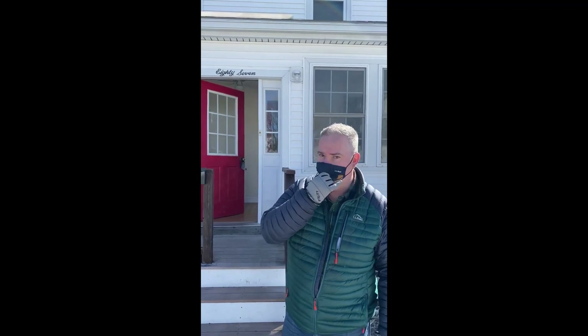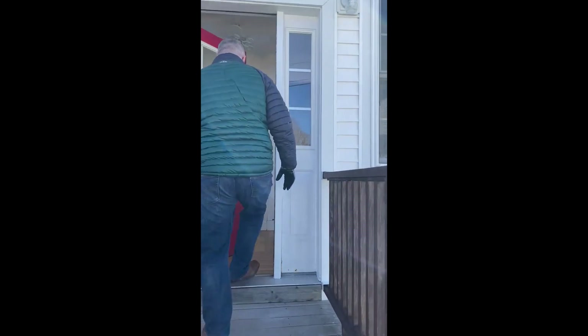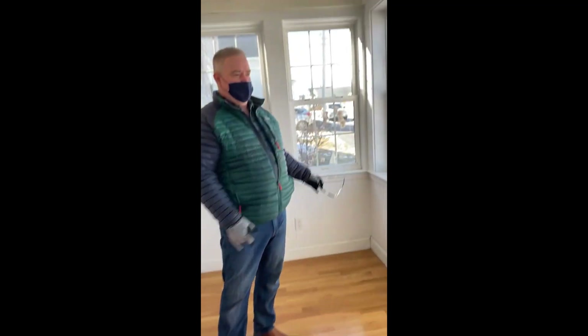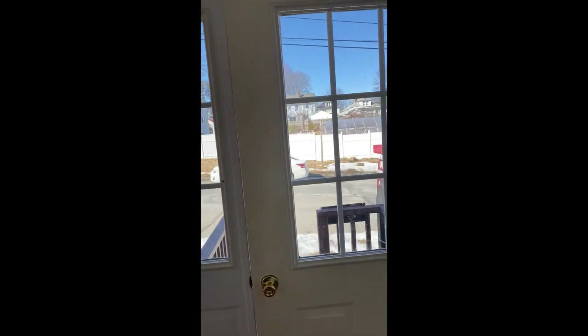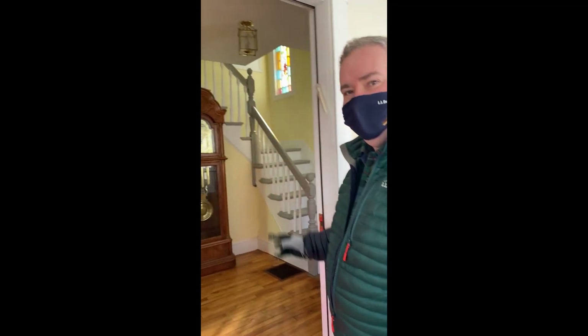I got to put my mask on. So this is a great sunroom — lots of space, nice floor, newer windows. As you can see, it's in really good shape. Let's go inside.